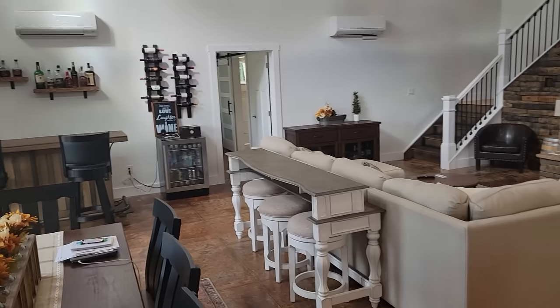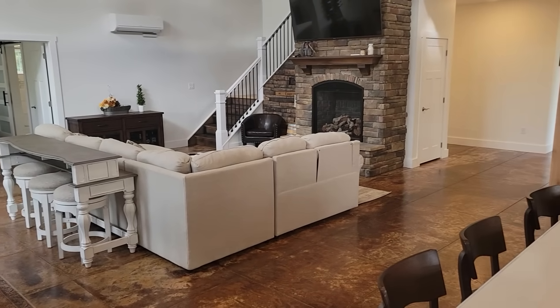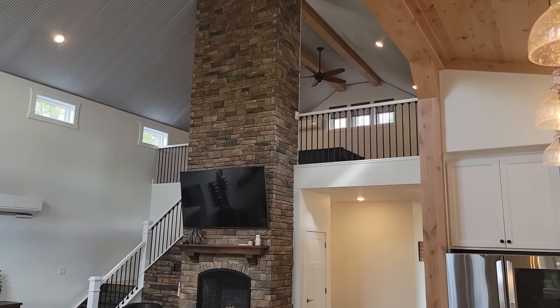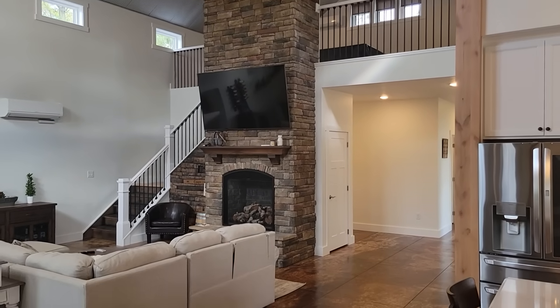I'll pan around so you can see from the kitchen into the open area. We put a gas stove there with stacked stone going to the ceiling, which I really think added a lot to the house — made the great room a little softer and gave it more punch.